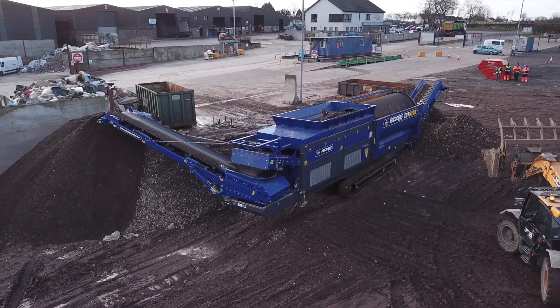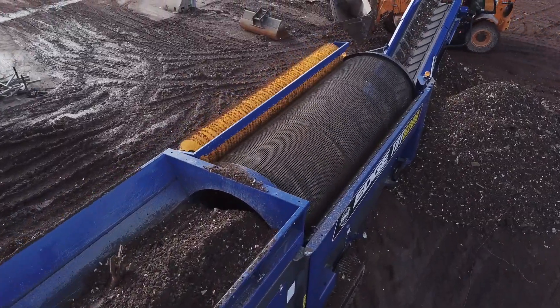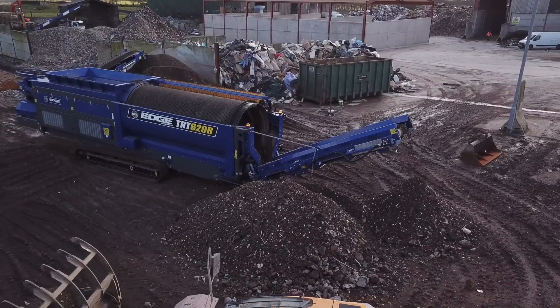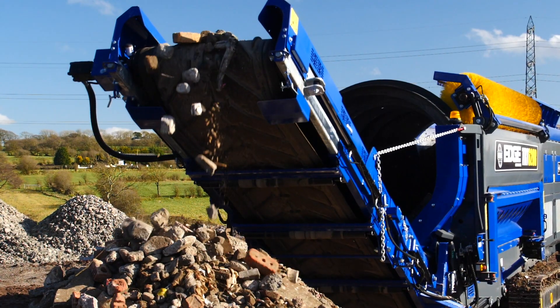the Edge TRT620R is fitted with a 2 meter by 5.5 meter, 6 feet 5 by 18 feet long spiral drum with variable drum speed. A range of different drum types and screen apertures are available.